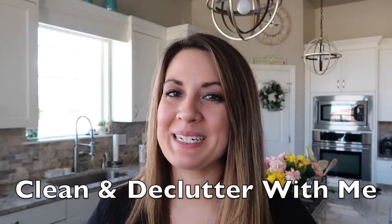Hey guys, welcome back to my channel. So today I am going to be doing a kitchen clean and declutter with me. I'm super excited because this is the very first video in my clean and decluttering series.